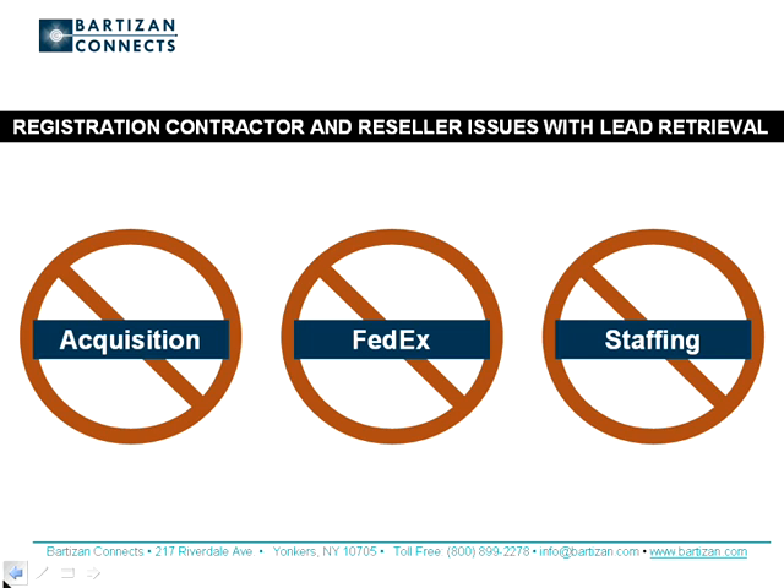Panel members included event organizers, attendees, and exhibitors. We learned that if lead retrieval was going to be used more often and by more exhibitors, we would have to address three issues: content, convenience, and cost effectiveness.